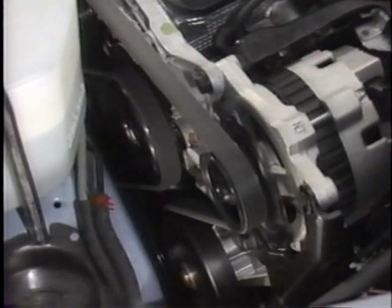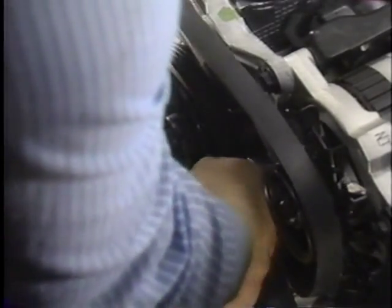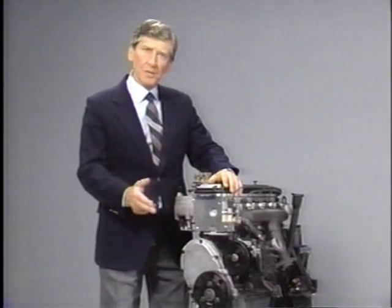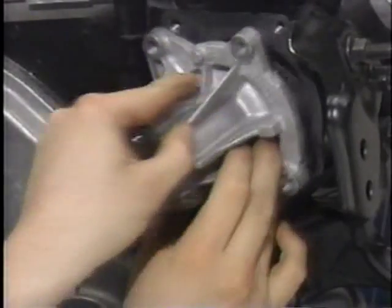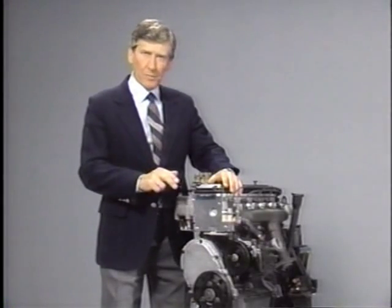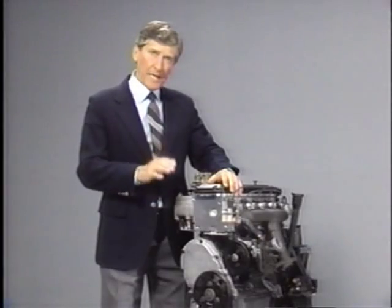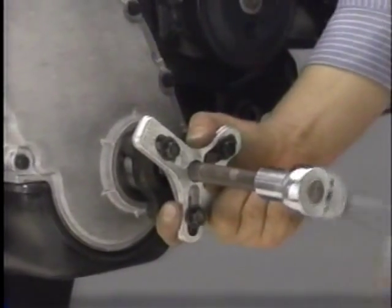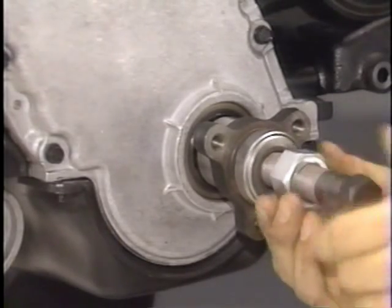The 2-liter engine uses a single serpentine belt to drive engine accessories. An automatic tensioner eliminates the need for periodic adjustments. The belt can be easily removed or installed using a box-end wrench to loosen the automatic tensioner. Since the water pump is driven off the backside of the belt, a reverse rotation water pump is used on 2-liter engines. Starting in 1988, 2-liter engines may have either a stamped steel or cast-iron water pump impeller. Also in 1988, a stamped steel crankshaft pulley with a cast-iron hub replaced the cast-iron pulley. Use puller J24420 to remove the crankshaft pulley hub and installer J29113 to install the hub.